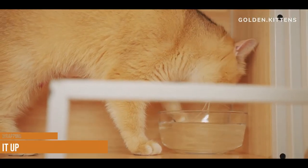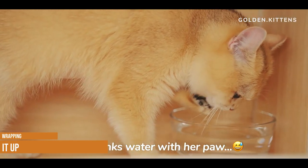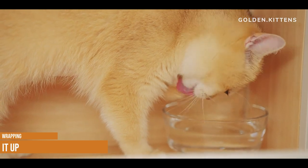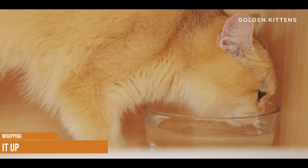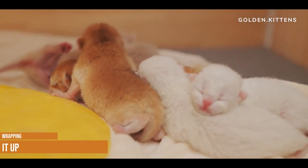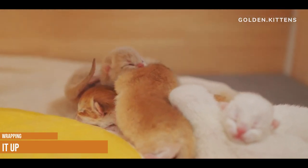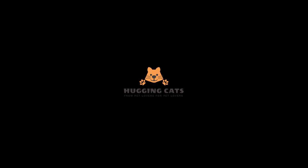Wrapping it up — now you know that male cats do indeed have nipples. While the number may vary, they will always be found on their tummies. Male cats can still suffer from mammary tumors, so it's worth checking your cat's tummy every now and again to ensure he is free from any strange swellings around one or more of his nipples. Were you surprised to find that male cats have nipples? Did you already know that the number can vary between cats? If so, let us know in the comments!